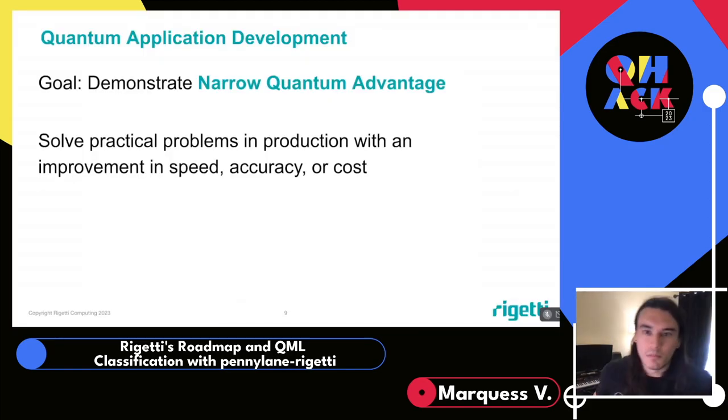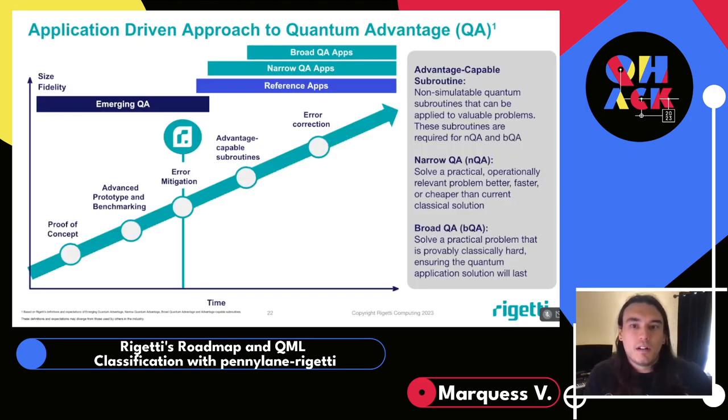Moving up the stack to quantum application development — our goal is to reach quantum advantage, and as a first step we're working towards demonstrating narrow quantum advantage. This means solving practical problems in production with an improvement in speed, accuracy, or cost. As the word narrow suggests, it's not necessarily improved in all of these factors, but enough in one of them to still be advantageous over the classical counterpart. This comes down to building advantage-capable subroutines — identifying use cases where quantum computing can offer an advantage, then building a prototype subroutine that solves that problem.